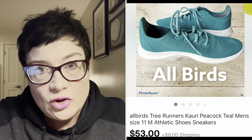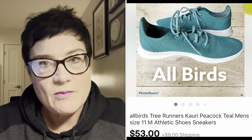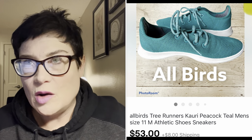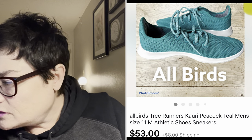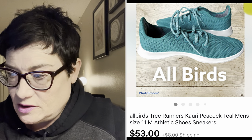Definitely be on the lookout for this shoe brand: All Birds. These are wool - you can throw them in the wash and they come out beautifully. These are called the Wool Runners. They retail for upwards of a hundred dollars and do really well on the resale market. These were men's and I sold them for $53 with the buyer paying shipping.